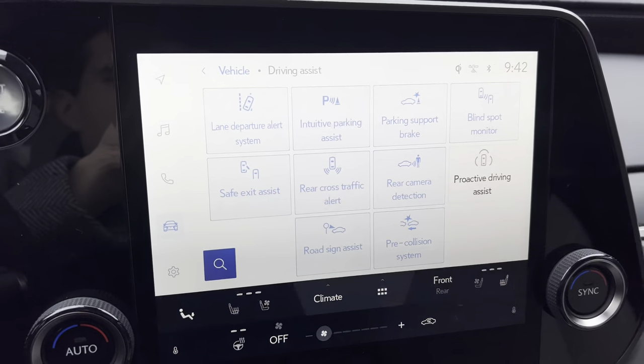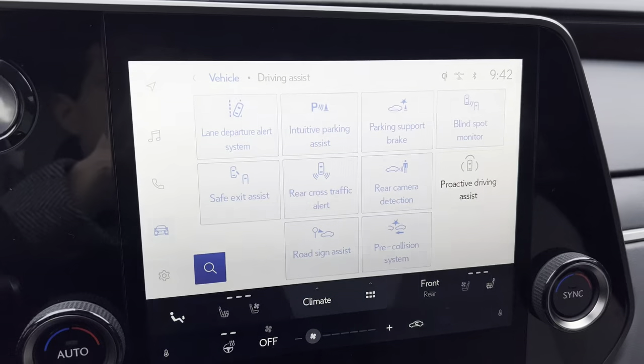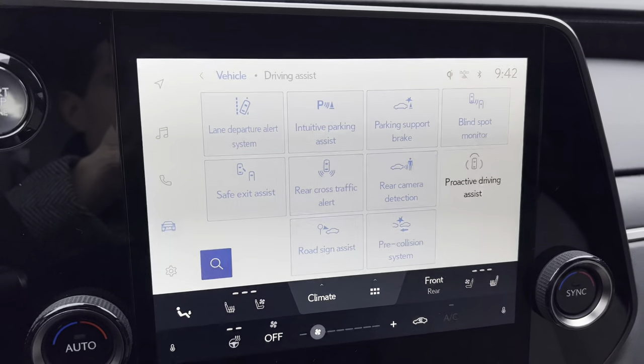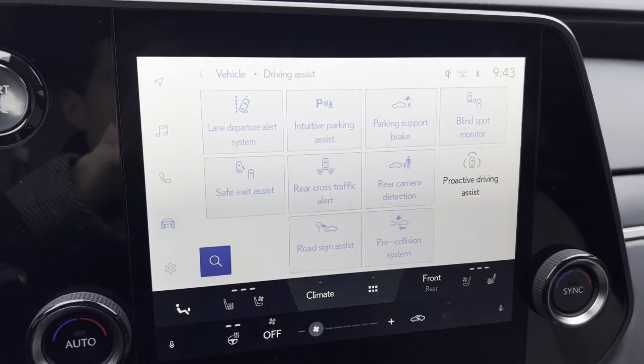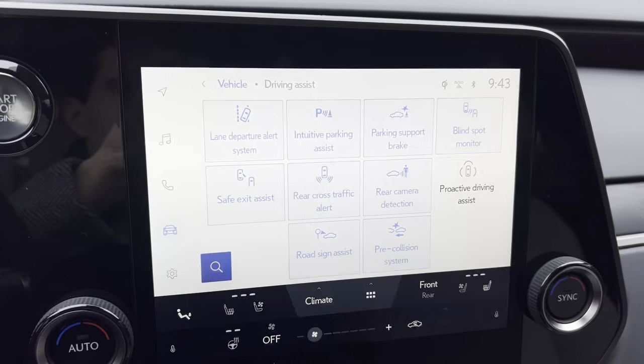Here we have all our safety features on the RX. We have our lane departure alert, intuitive parking assist, parking support brake, blind spot monitor, safe exit assist, rear cross traffic alert, rear camera detection, proactive driving assist, road sign assist, and pre-collision system.